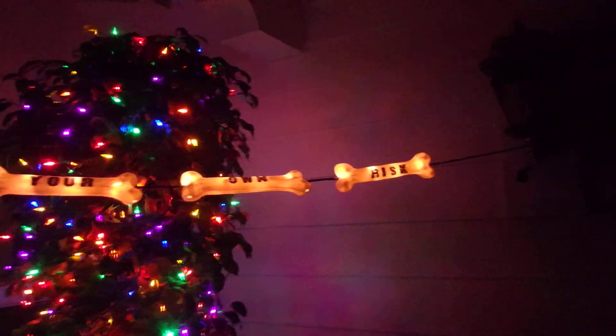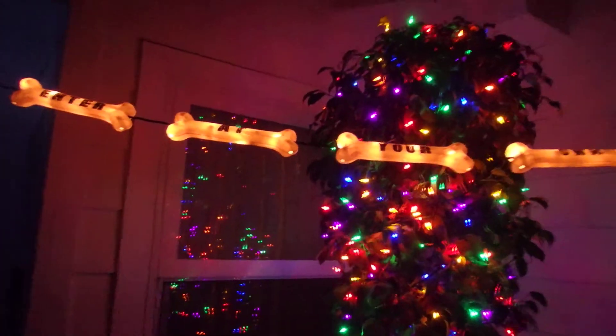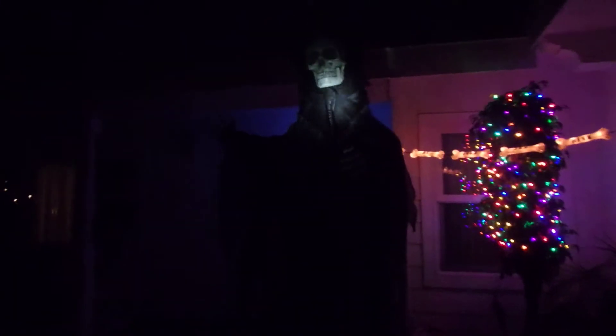If you are wondering about the Christmas lights and the ficus tree, that's my mom's thing. It says "enter at your own risk." And then there's this handsome fellow over here. I'm such a dork, I really am.